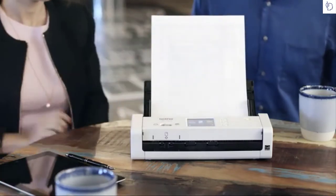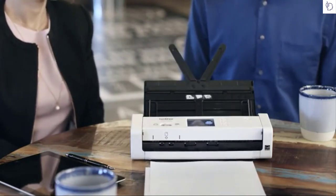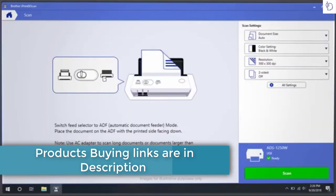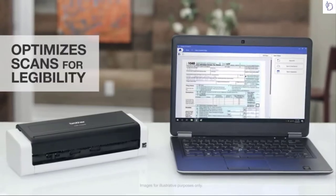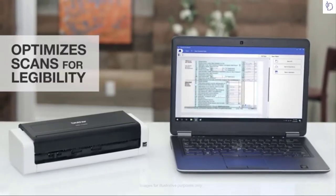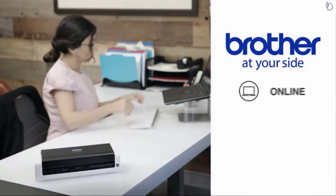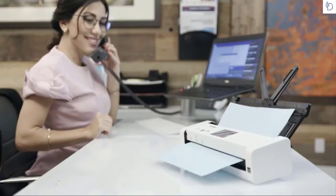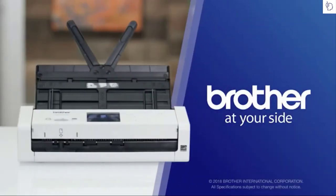The color touchscreen lets me preset one-touch functions, and the auto start scan feature lets me drop paper into the feeder and let it do its thing. This scanner and included software even optimize images and text for maximum legibility or importing into an OCR program, making it easy to find the right information when I need it. I love the reliability of my Brother desktop scanner and knowing that Brother is at my side with free online, phone, or live chat support for the life of the scanner — organized, portable, and simple, just the way scanning should be.